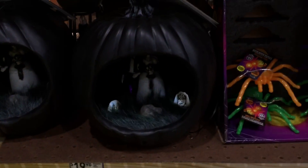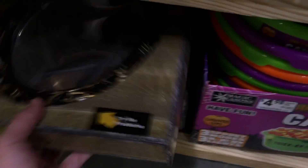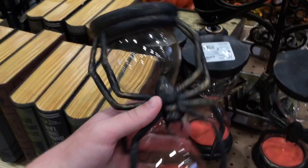There's a creepy pumpkin with a scene in it, got a haunted mirror, and this is neat — the hourglass.